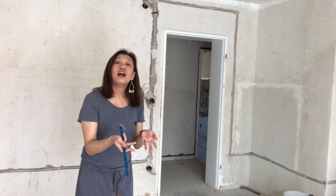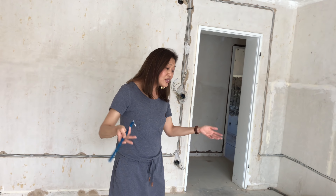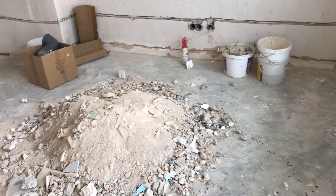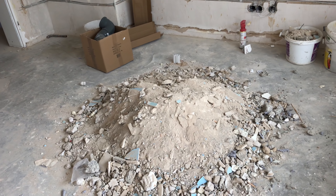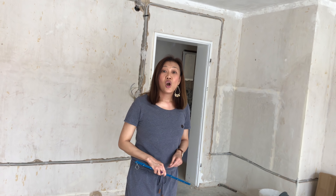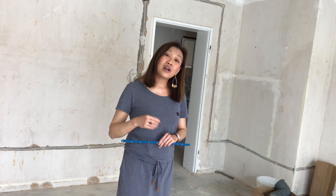For local Frankfurters as well as investors like maybe yourself. As you can see, this apartment here is a two-bedroom located in the area of Griesheim in Frankfurt. This is a work in progress — it's not pretty — but you see that we mean every word when I say we do transformation.